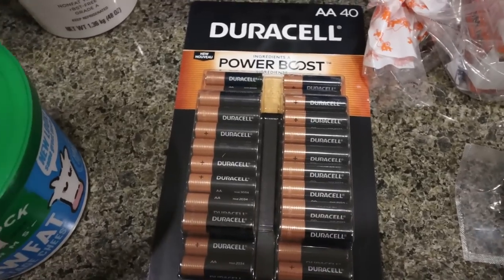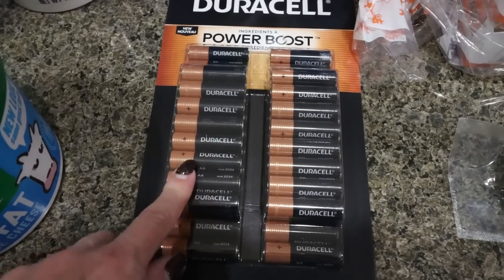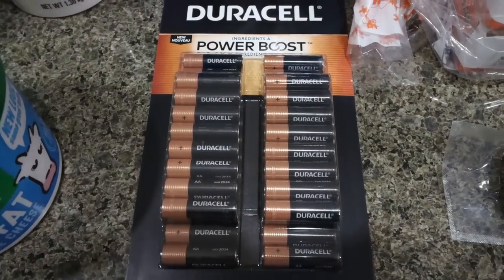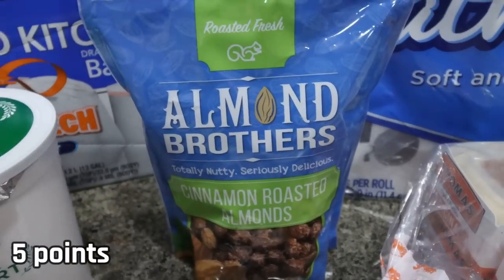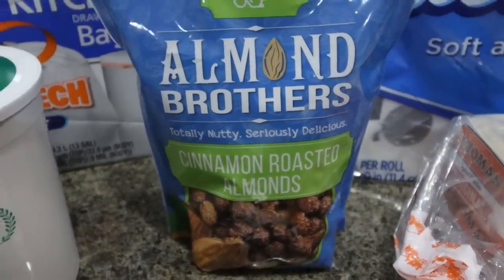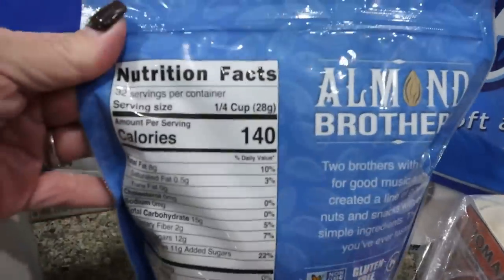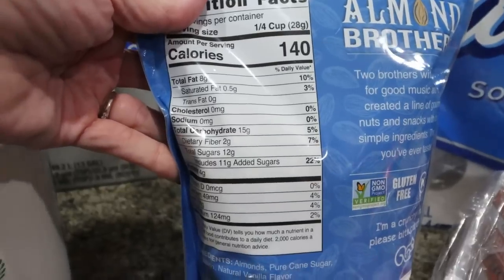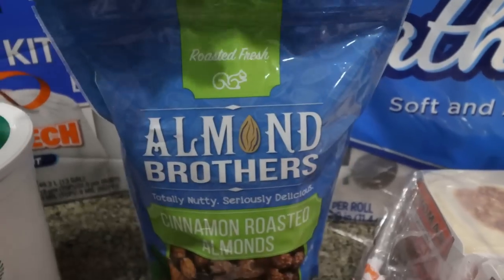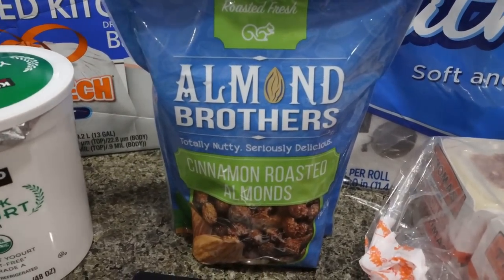We also needed some AA batteries — we were completely out from putting batteries in all the Christmas stuff. These are on sale right now for $17.99 for the Duracell brand, and I believe the Kirkland brand was $16.49 so a little less expensive. And then I saw these and instantly add to cart — they sound so good. These are cinnamon roasted almonds from the brand Almond Brothers. It's 140 calories for one quarter cup, 8 grams of fat, 15 carbs, 2 grams of fiber, and 4 grams of protein. I thought if I wanted a sweet treat this would be a great option because I'd get in some healthy fat and some protein. I can't wait to try these.